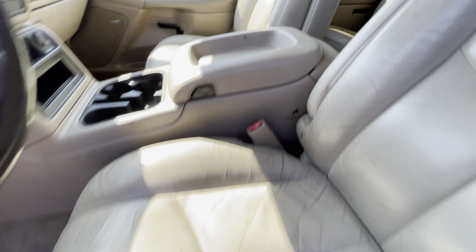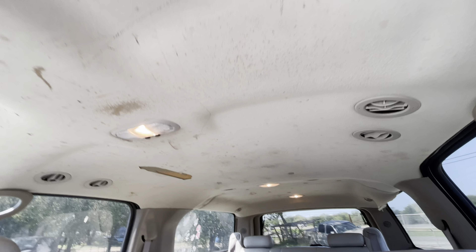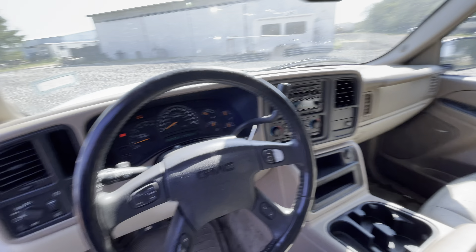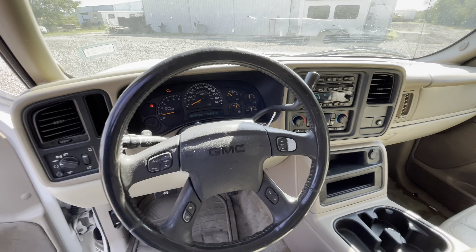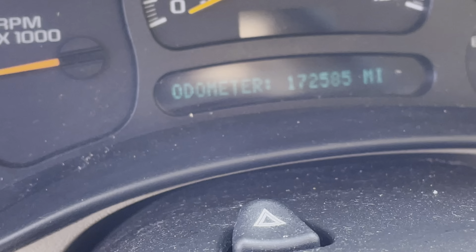Needs a little bit of recon. Three rows of seats. The headliner. Dashboard's pretty clean, no cracks, nothing like that. 172,000 miles.